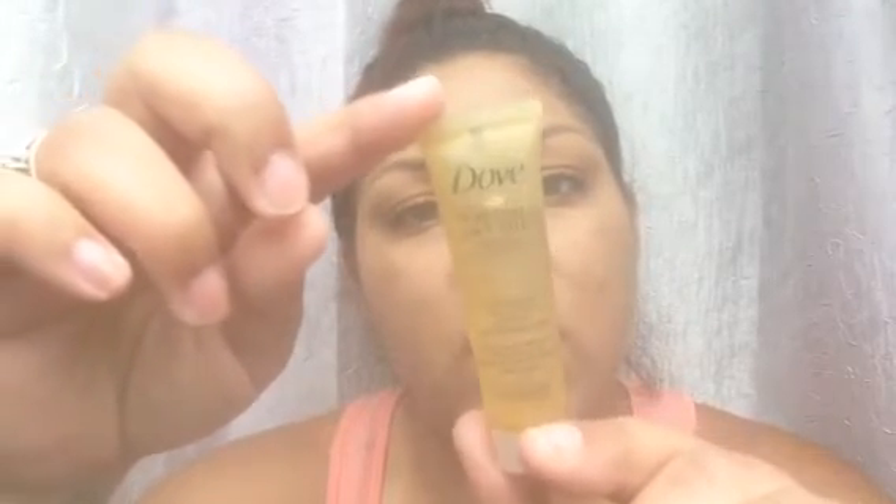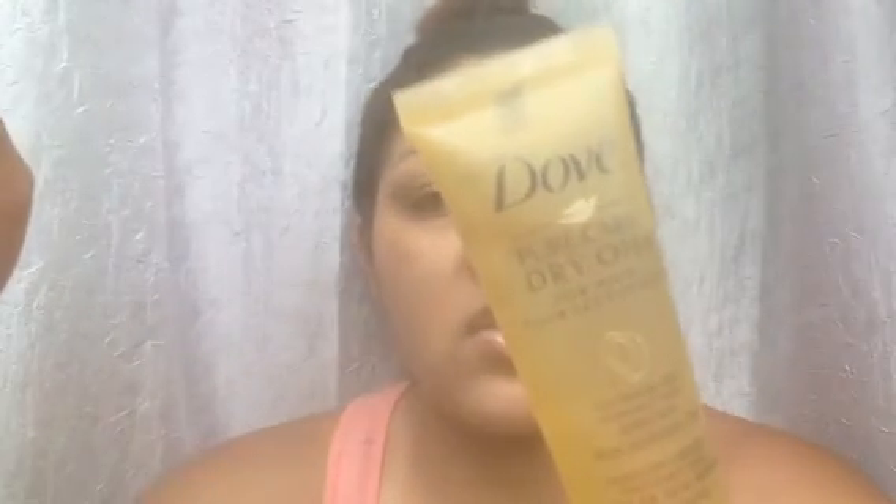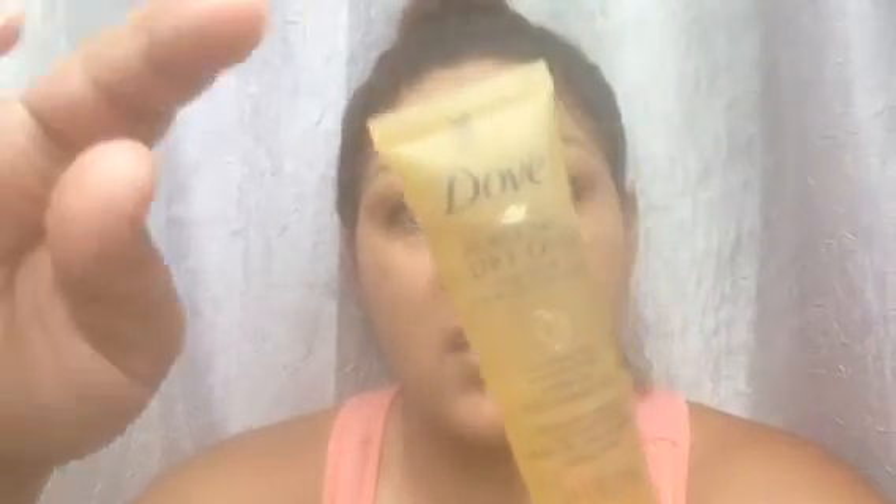The next product I cannot wait to try is from Dove and it's the Pure Care Dry Oil Nourishing Treatment. A full size retails for $12.99 and it has all different kinds of oils, including African Moroccan oil, coconut oil, sweet almond oil, and sunflower seed oil. It says to use like three to four drops on the mid-length to the ends of your hair. I cannot wait to try this.